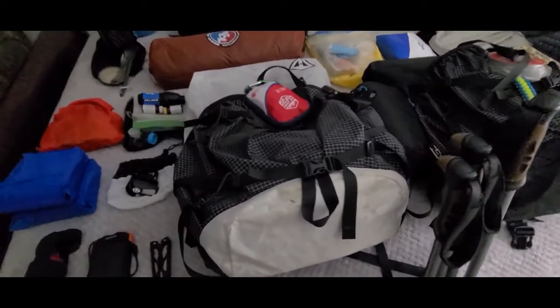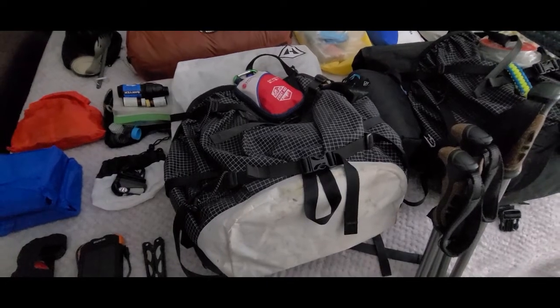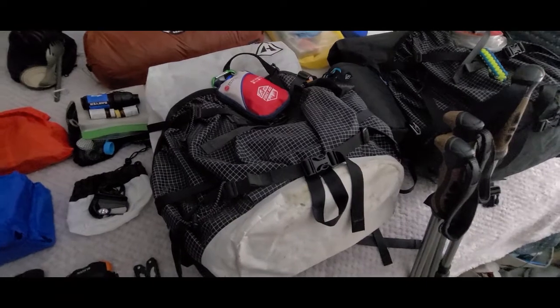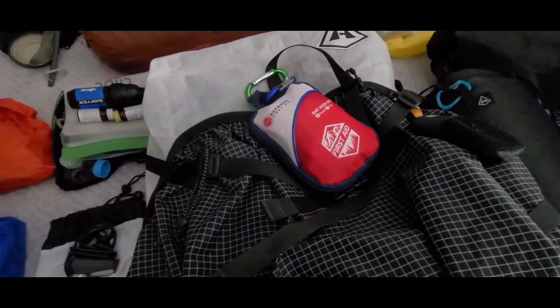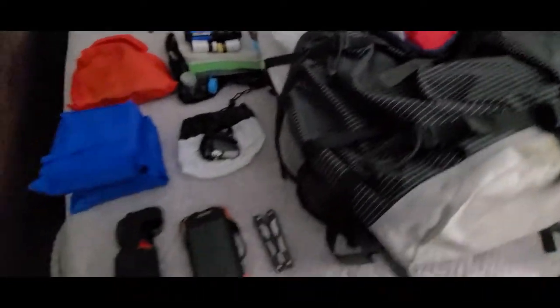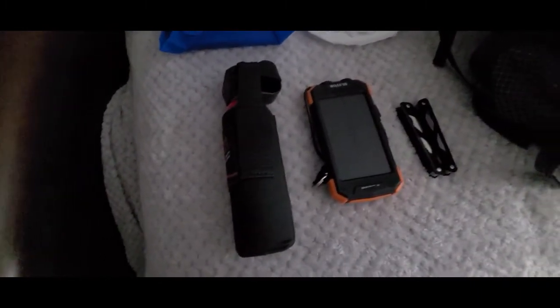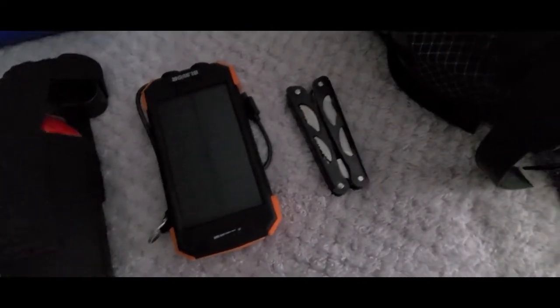First, this is my pack — the Hyperlite Mountain Gear Southwest 3400. It's a 55 liter. I've also got the Hyperlite Mountain Gear shoulder pocket on the front of it. That's just our two-person first aid kit that we bring with us. On the side I carry the bear spray, and then in the hip pockets I have a solar battery charger, a multi-tool, and a headlamp and bag we just got from the Nomadic subscription.